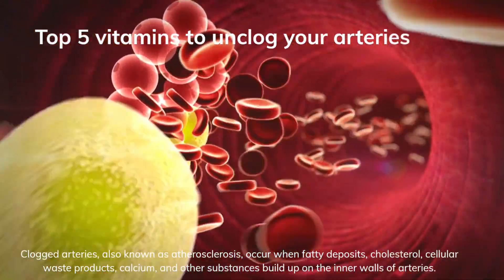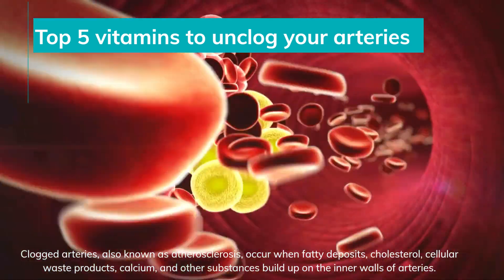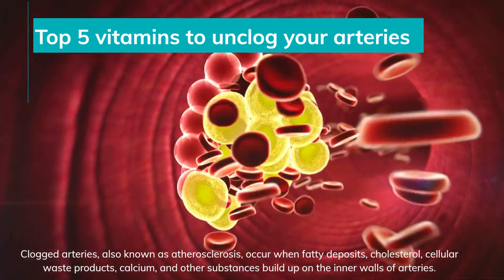Clogged arteries, also known as atherosclerosis, occur when fatty deposits, cholesterol, cellular waste products, calcium, and other substances build up on the inner walls of arteries.